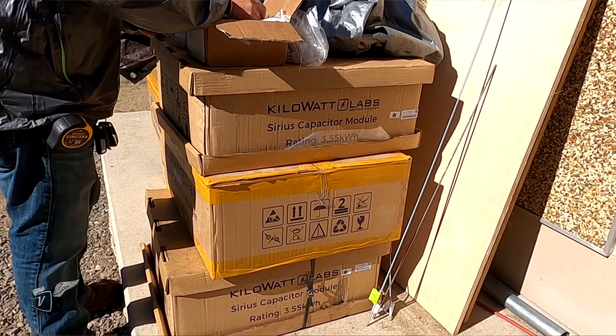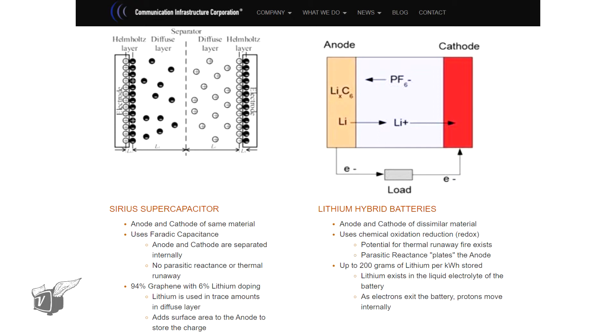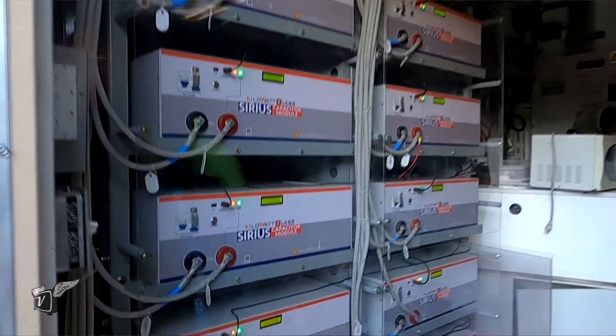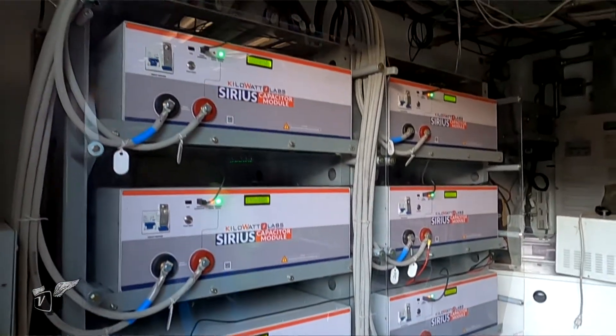The solution was to employ new super capacitor technology. Unlike chemical batteries, super capacitors store energy electrostatically, which means they can accept a charge very rapidly. With a 15-kilowatt PV array generating around 13 kilowatts at peak, we can power the site with PV and store all the extra energy into the super caps — we're not losing any sunshine. That extra stored energy means the generator now runs about 1.27 hours a day.